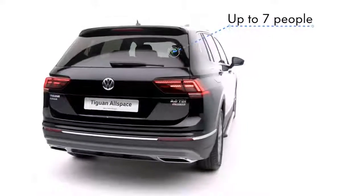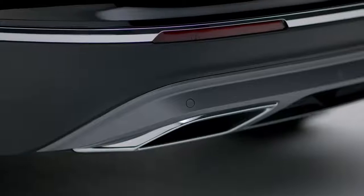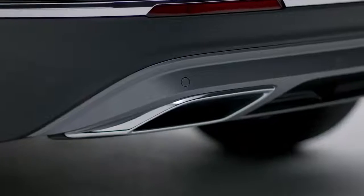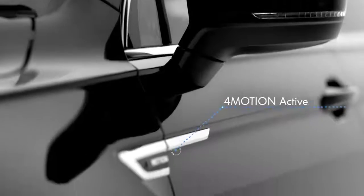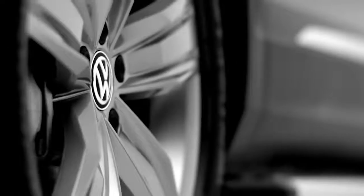With room for up to seven people, the Tiguan Allspace is perfectly poised to transport you to new adventures. With high torque engines, optional 4Motion active control and the latest assistance systems ensure it's equipped for every adventure on or off-road.